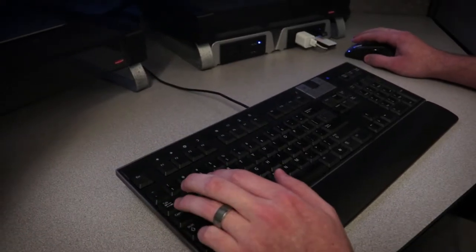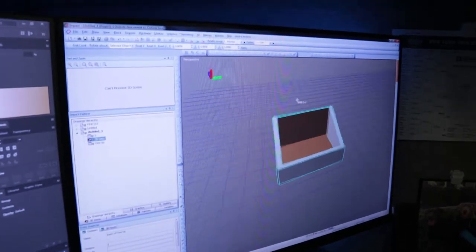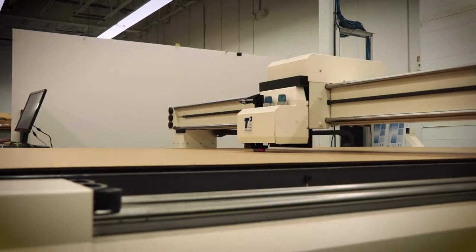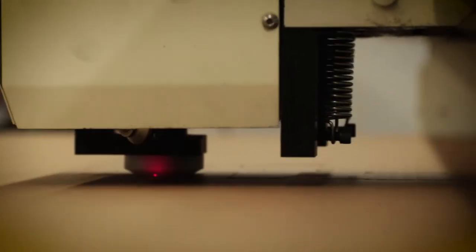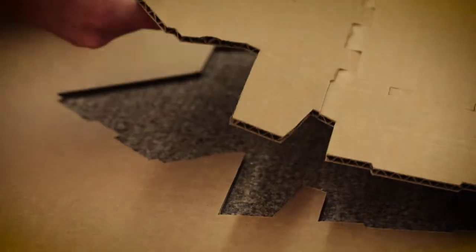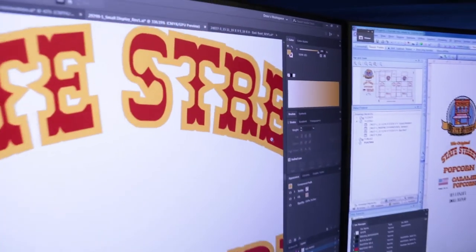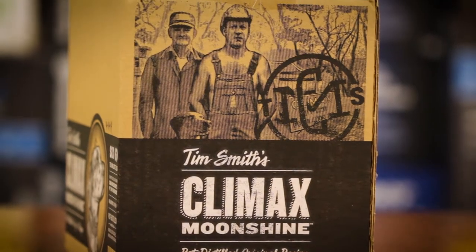Starting in our design center, our team of structural designers generate packaging concepts, while our two CAD tables create full-size prototypes to bring their ideas to life. Our team of graphic designers employ their aesthetic and technical expertise to create printed designs that accurately reflect and promote our customers' brands.